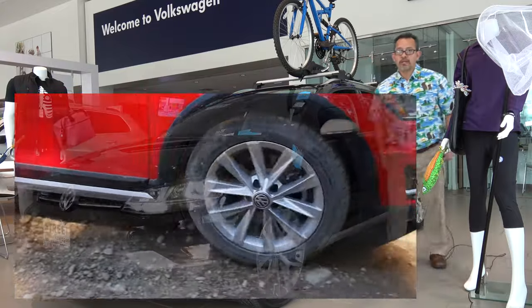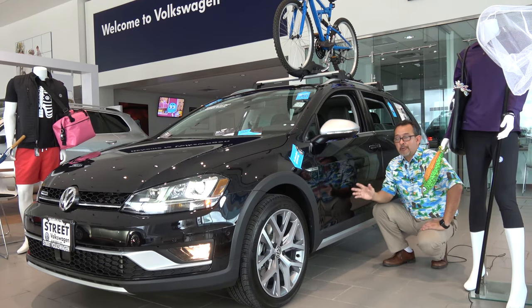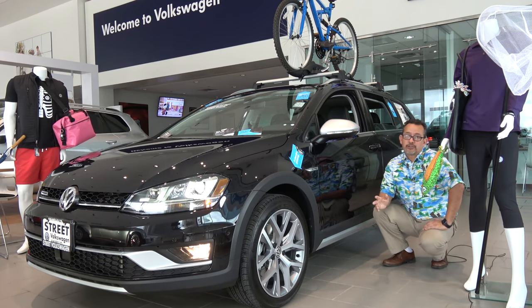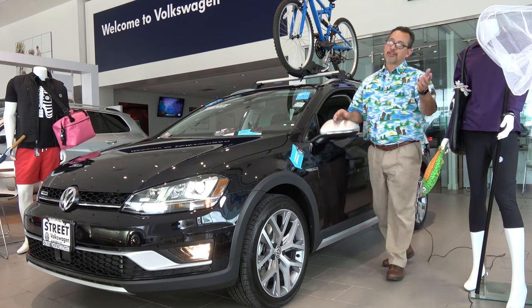The Golf Alltrack features a raised chassis this year that gives you increased ground clearance and provides exceptional performance on a variety of road conditions. With the Alltrack, you can explore new dirt roads and roads less traveled by.